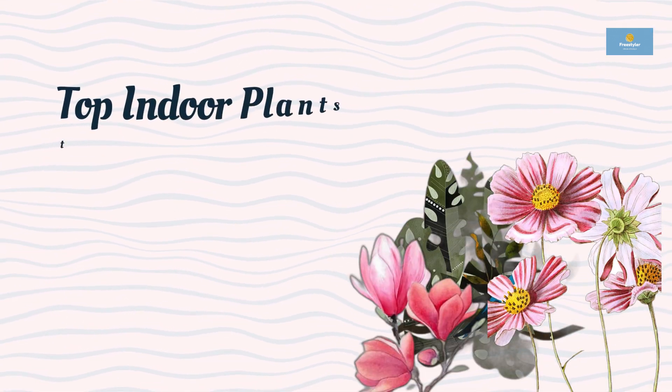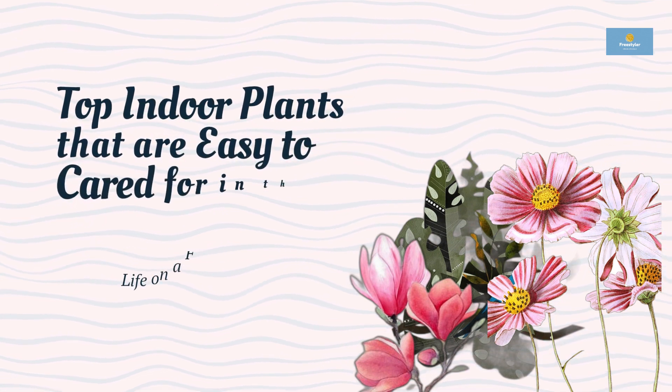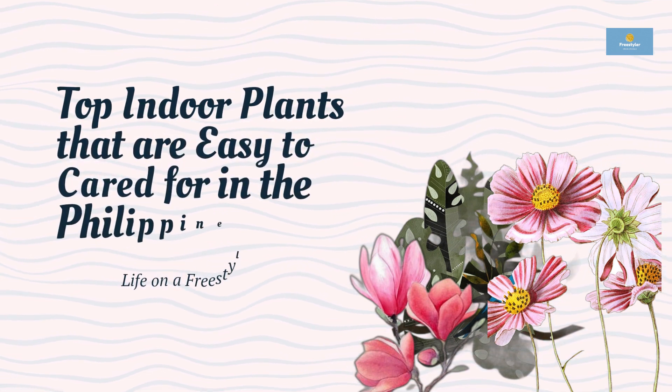Hello and welcome to our video on the top 5 houseplants in the Philippines. Houseplants not only add beauty to our indoor spaces, but they also have several benefits such as purifying the air, reducing stress, and boosting productivity.